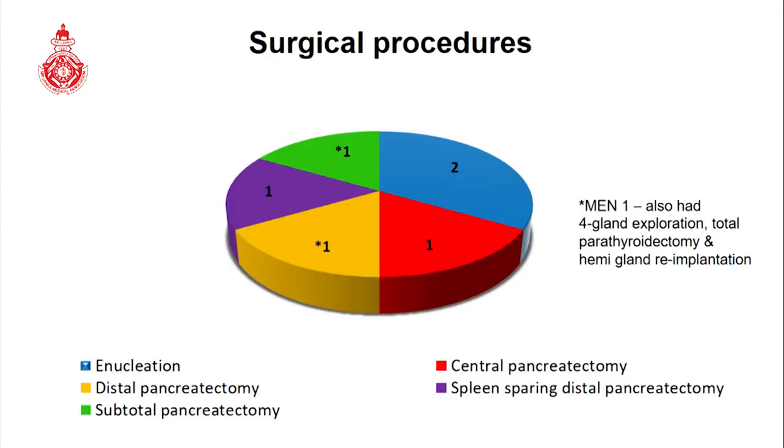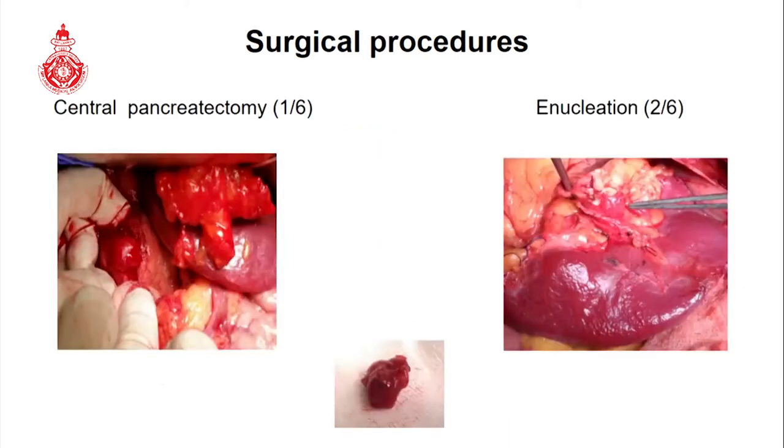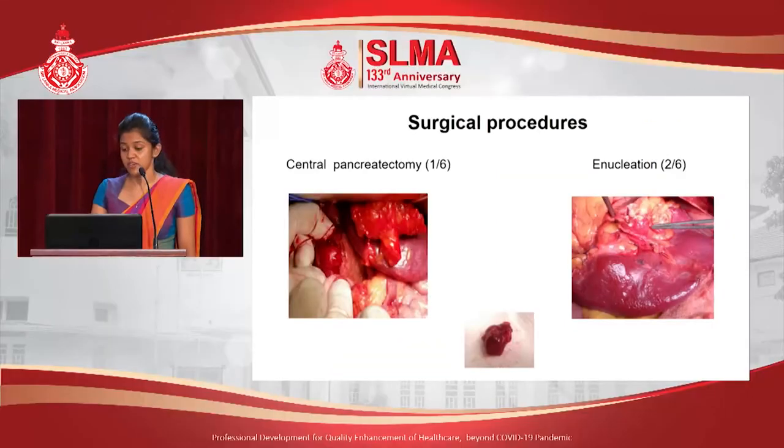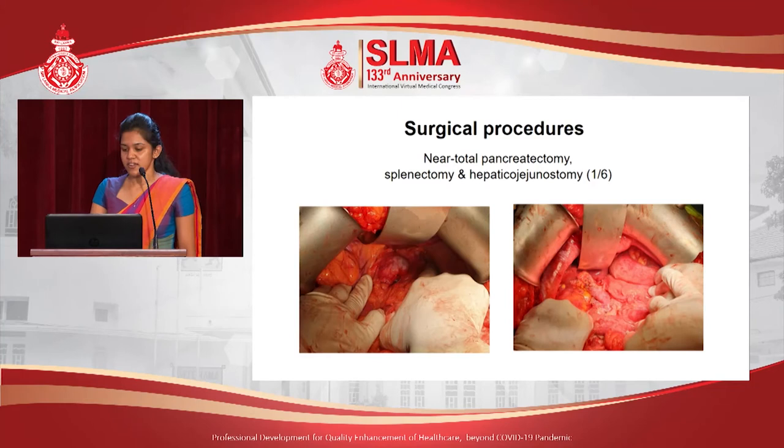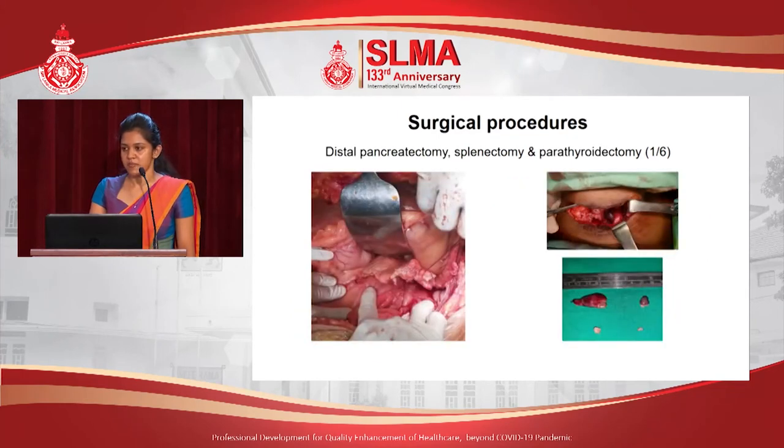This is an illustration of the surgical procedures our patients underwent. The two MEN type 1 syndrome patients additionally underwent foregland exploration, total parathyroidectomies, and hemigland re-implantation. These intraoperative illustrations show the insulinomas circled: central pancreatectomy, enucleation, spleen-preserving distal pancreatectomy, and near-total pancreatectomy. One MEN type 1 syndrome patient additionally underwent a total parathyroidectomy.